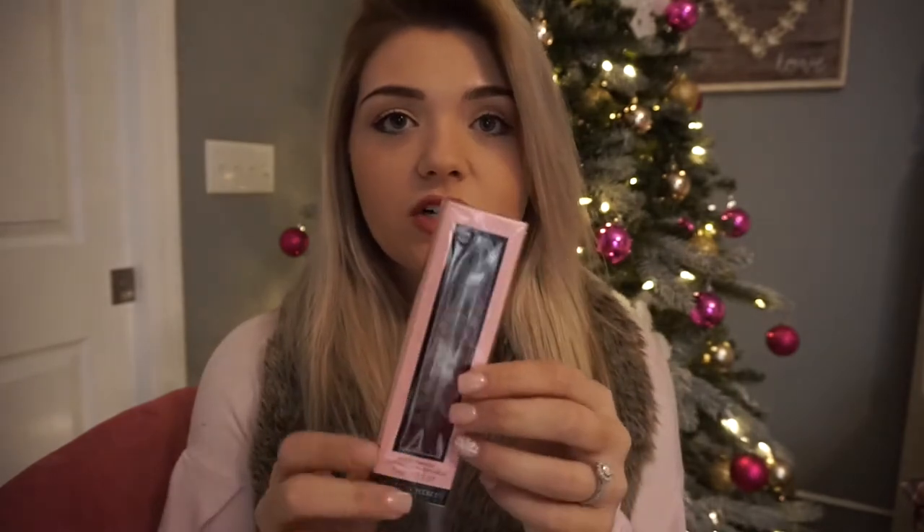The second thing I picked up, which I actually showed in my last haul video, is this Victoria's Secret rollerball in the scent Tease. It's one of their most popular scents. It's just a little rollerball so you can put it in your purse, your suitcase, or your briefcase and bring it along with you.